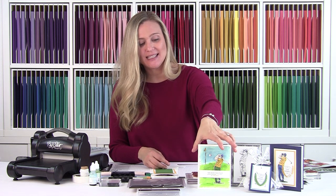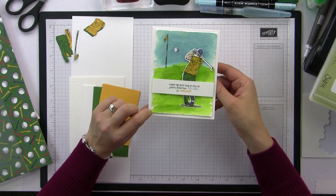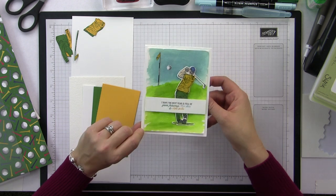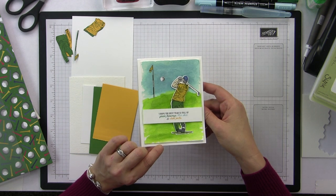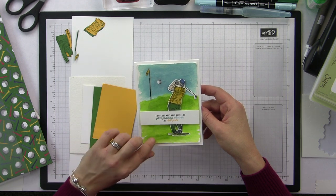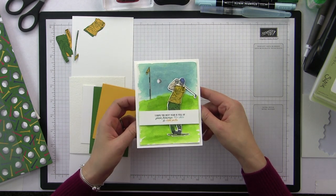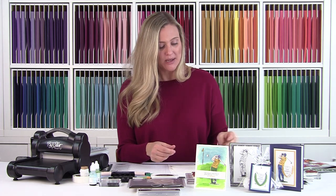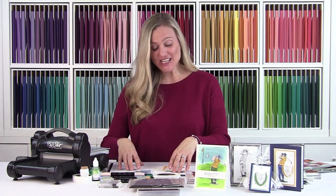The card we're going to make today says 'I hope the next year is full of green fairways, blue skies, and short putts' — that reminds me of my father-in-law! This is on our Fluid 100 watercolor paper, which is in the Stampin' Up! catalog. I thought it was a really fun easy background. I pulled a Mango Melody scrap, a Garden Green scrap, the watercolor paper, and a piece of Whisper White cardstock.